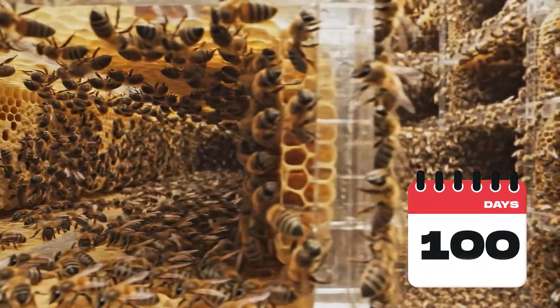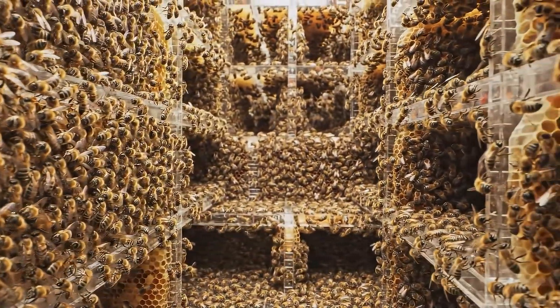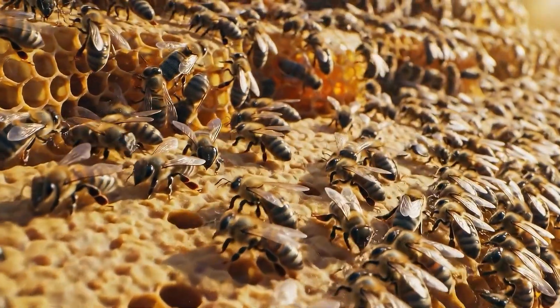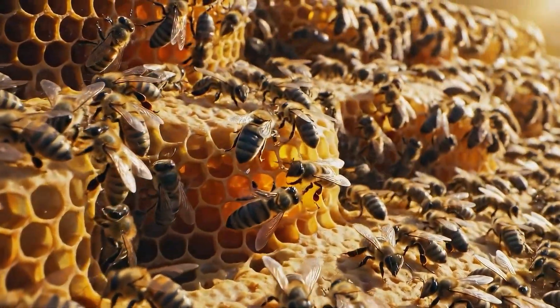By day 100, the simulated bee city reached its peak. Over 12,000 bees filled the chambers, pushing the system to its limits — fully operational and self-regulating. The colony behaved like a complete miniature city: organized, balanced, and thriving.